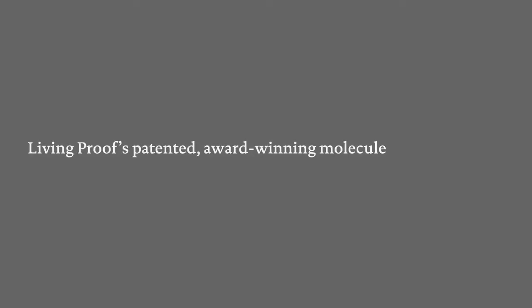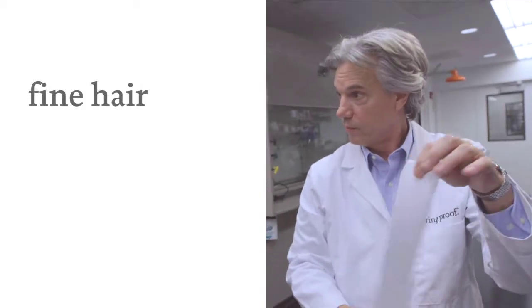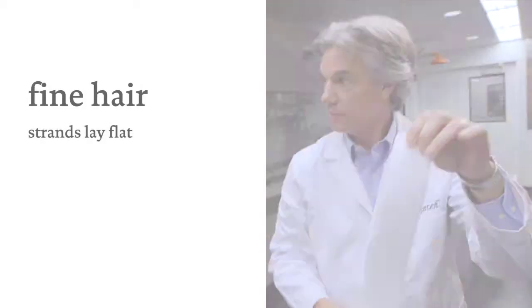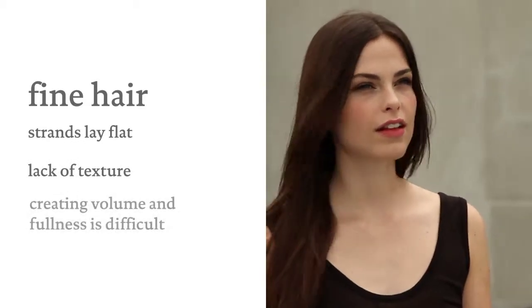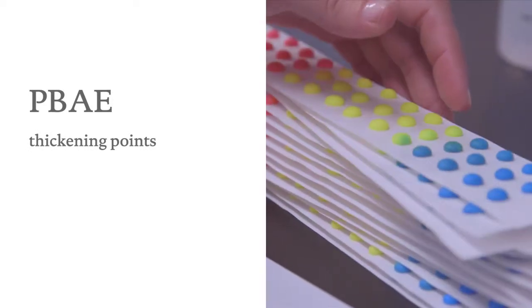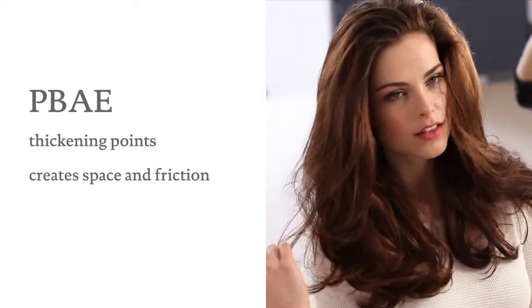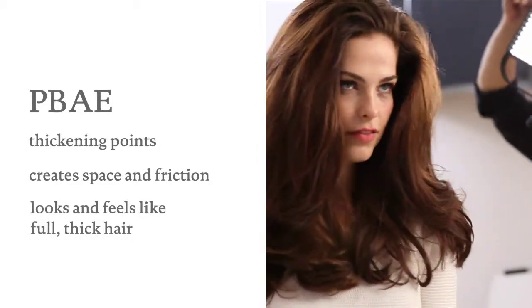Living Proof's second patented award-winning molecule, PBAE, is a tiny molecule that does big things. It makes even the finest, flattest hair look and feel like full, thick hair in a way that is different. Think of it this way: fine hair is like copy paper and lies flat, one strand on top of the other — there's a lack of texture, which makes creating volume and fullness difficult. PBAE creates microscopic thickening points on each hair strand, similar to adding candy dots to the copy paper. These thickening points create space and friction between strands to make hair look and feel like full, thick hair.